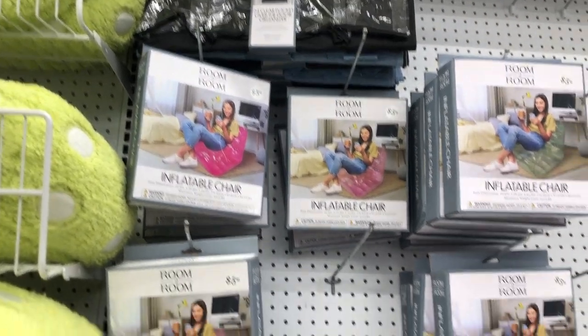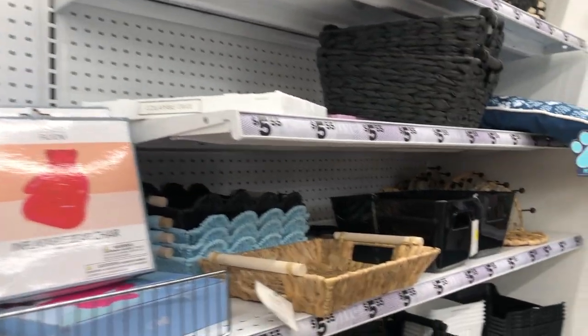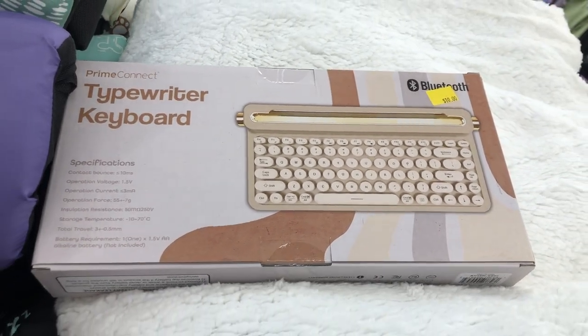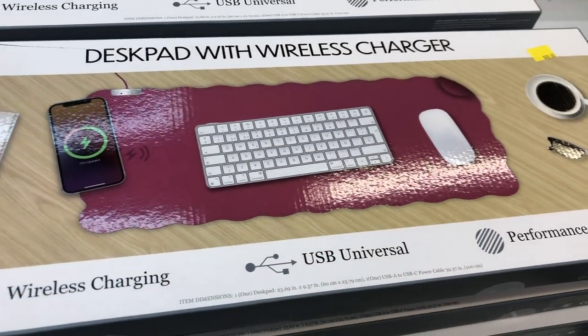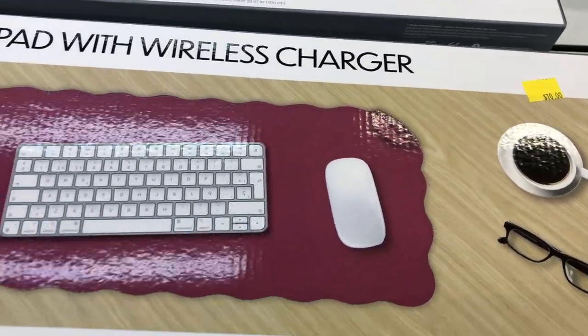I don't know about you guys, but I've seen plenty of videos on TikTok where you see people decorating their cubicles at work. They do stuff like change out the keyboard to make it look like a little typewriter, and they have little things like this charging station on their desk. So definitely check out 5 Below if you want to jazz up your office or cubicle too.